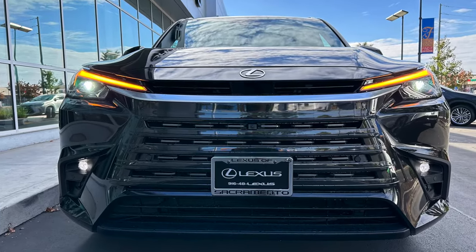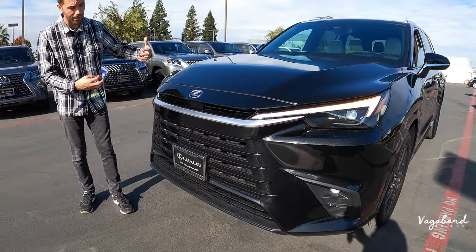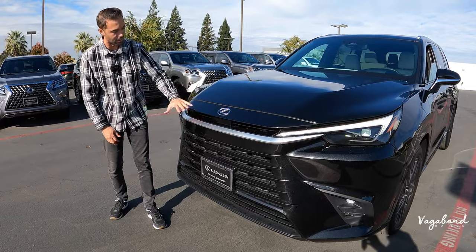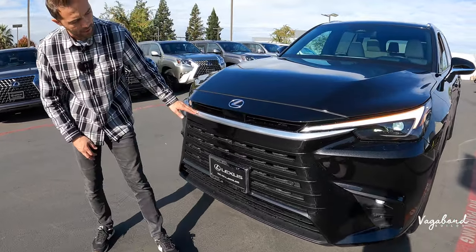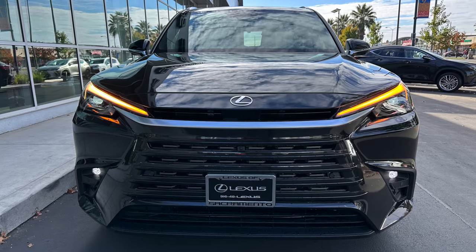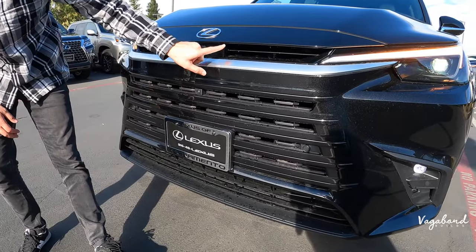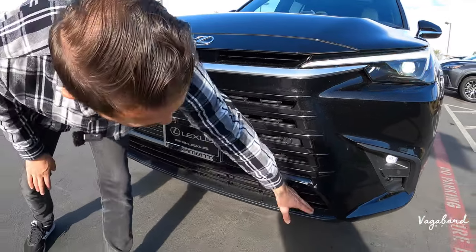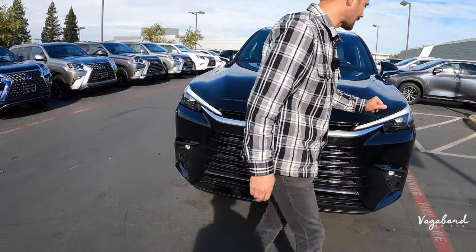Now let's talk about the 2024 TX 350 front end. You get that same style we saw on the RX and NX, where the bumper kind of flows into the hood. There's metallic silver trim matching the car's color, bumper sensors across the front in this Luxe trim, a camera integrated into the front end, sonar crash warning sensors, and a lower grille finished in matte black plastic.